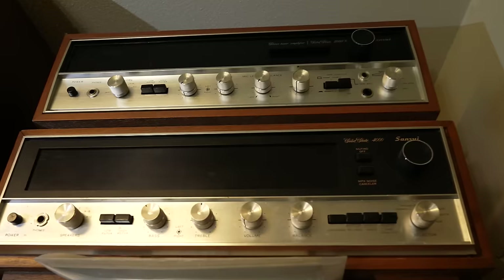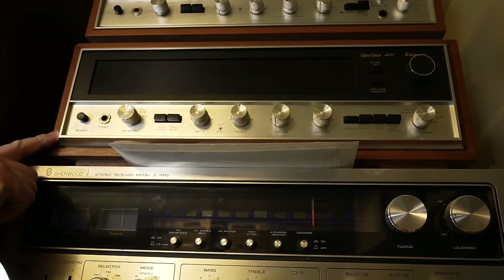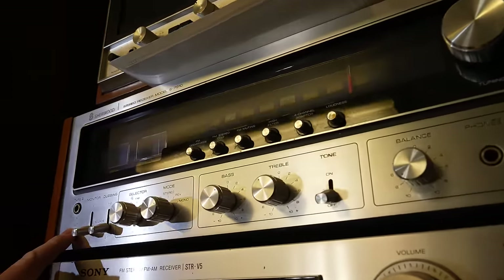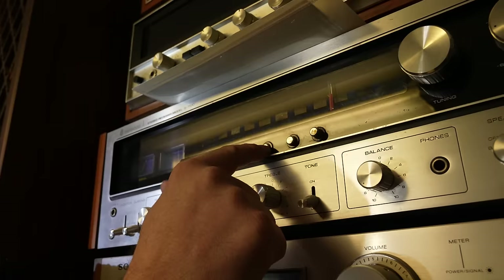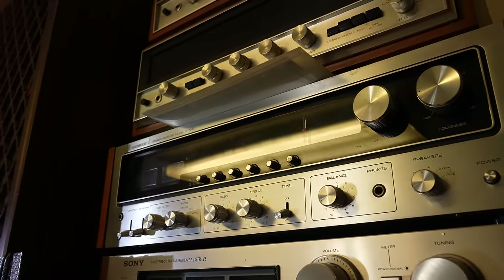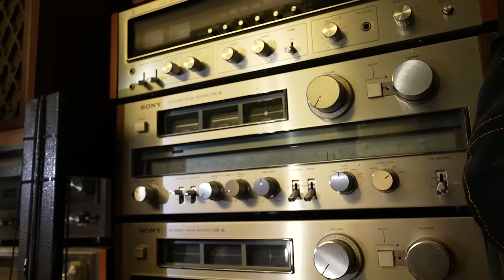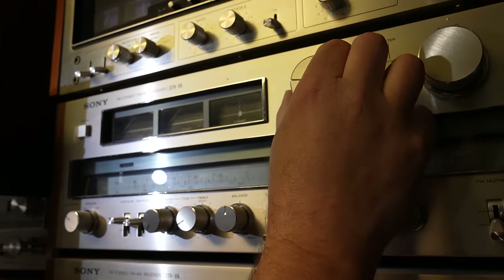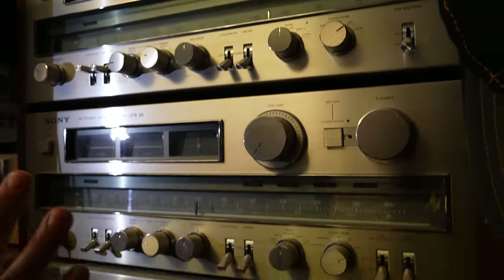Going up here we have a very big stack. We have the Sansui 5000X followed by the Sansui 4000 — they all light up with that green look. Underneath is a Sherwood S7910; I really like the way these push buttons sparkle. It's one of the biggest Sherwoods they probably ever made. Underneath, we've got some of the Sony collection — the Sony STR-V5, which has two power meters and a tuning meter, with giant controls in the front that all have a nice feel.